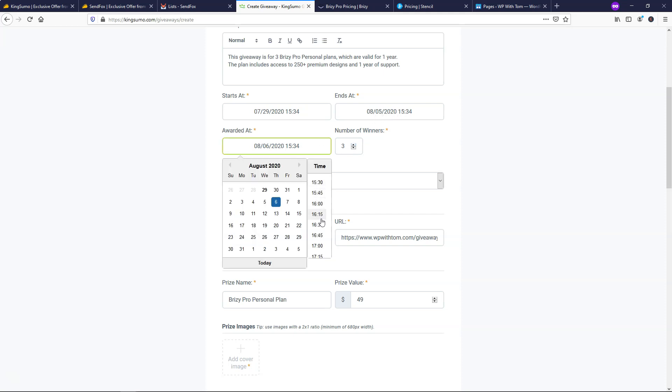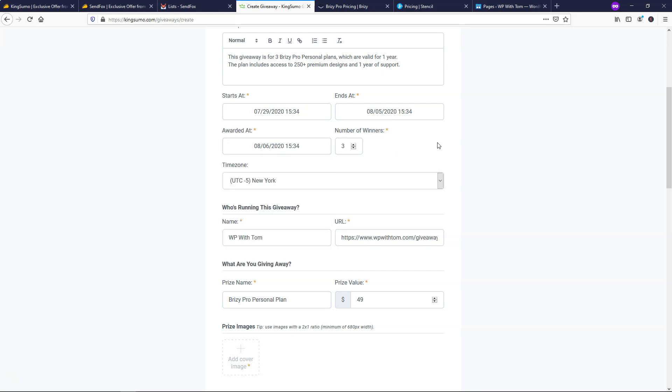You can change all this and set it up to be custom. In general, I like to give myself a couple of days before I actually announce and award the winner. That gives me a buffer to plan things out. If I'm working with a company like Brizzy in this example, I'd want to contact them and get on the same page — let them know I'm announcing the winners and ask if they're ready on their end. I'd give yourself at least a day or two buffer for when it's going to be awarded.